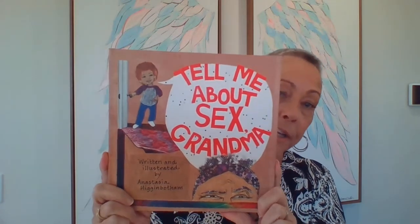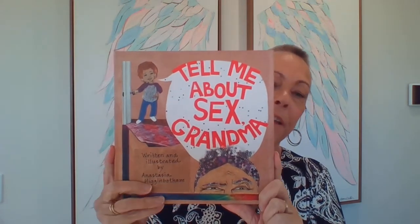Another book I really enjoy is called 'Tell Me About Sex, Grandma.' I love that the people in this story are people of color. It talks about sexuality, diversity, and making sure children can have that conversation in a way that's comfortable for them and for the adults they're talking to. I really like that it's grandma giving the advice, which is common in many cultures. It's written and illustrated by Anastasia Higginbossen.